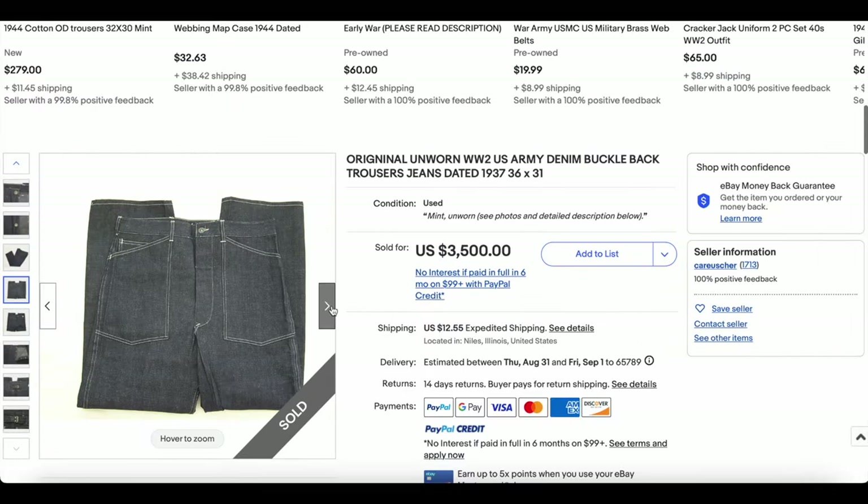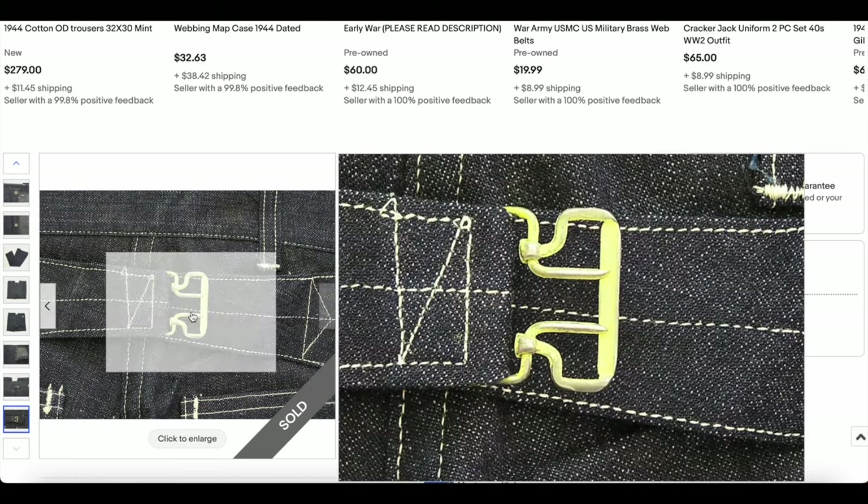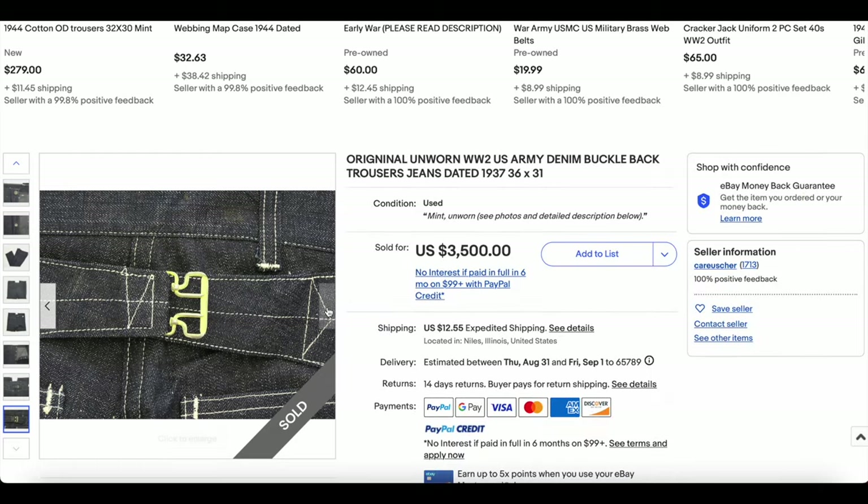Really incredible find in this condition — you just don't find it. It's really cool to see this on the list. Look at how mint that is — it's almost too good to be true.